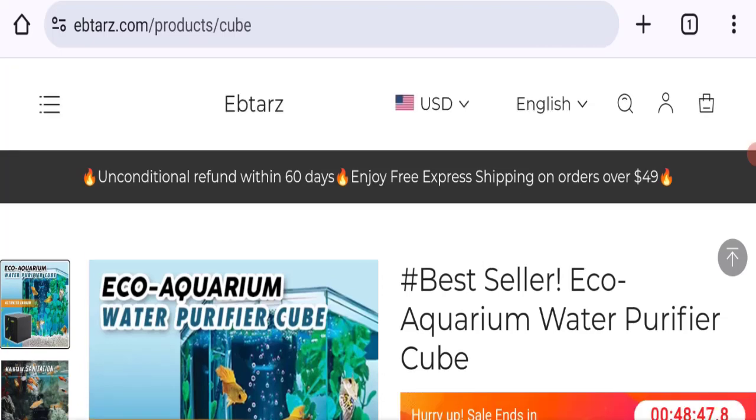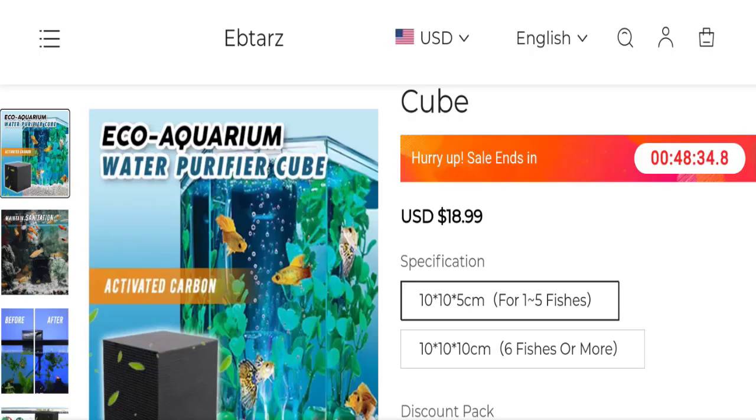According to our research, we found: a new domain, a fake social media account, no customer reviews or ratings, a bad trust score, a low trust ranking, and copied content from other websites. So it may be a scam site.